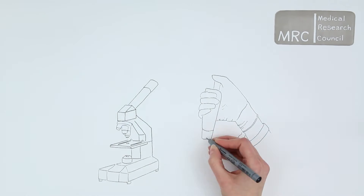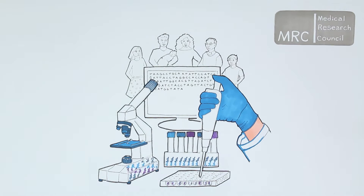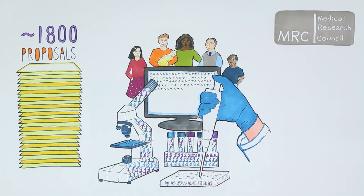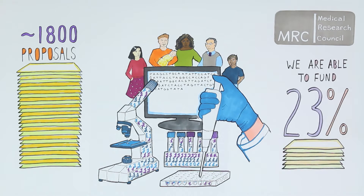At the MRC we are given a budget by the UK government to fund scientific research aimed at improving human health. Each year we receive around 1800 proposals for funding. On average we are able to fund 23% of these, but many more are internationally competitive.